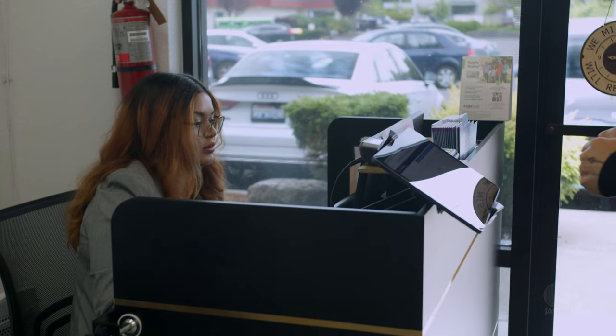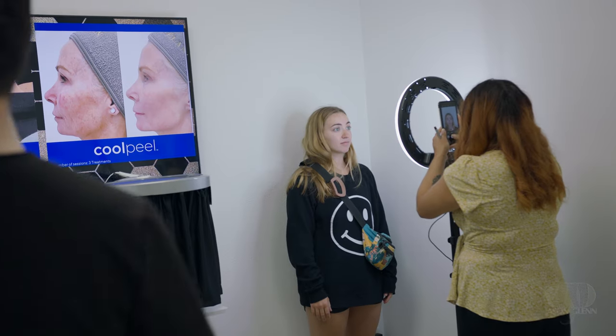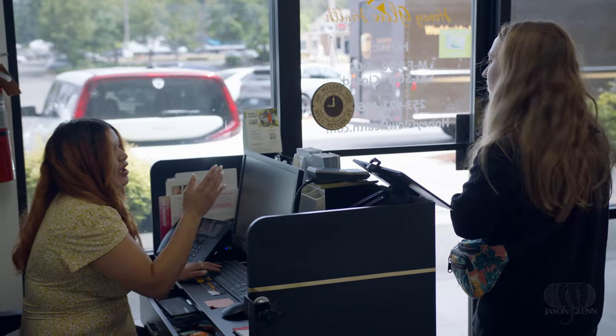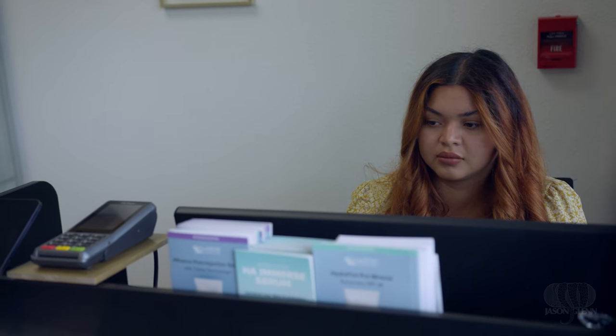When people walk in, I usually receive them with a big smile, trying to make them comfortable, and I explain them step-by-step on what's going to happen. I'm Tanya Ramirez and I'm the receptionist, but also medical assistant.